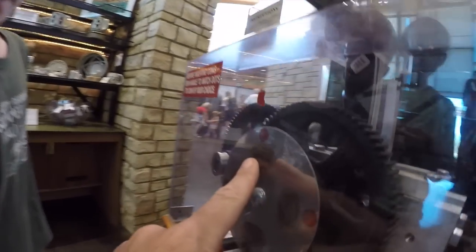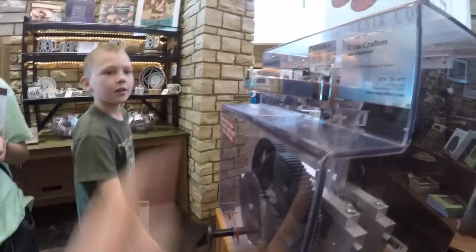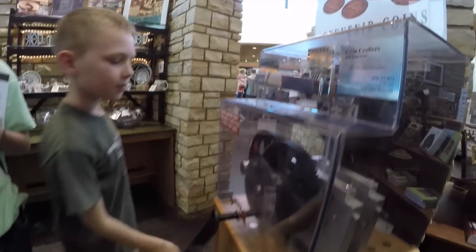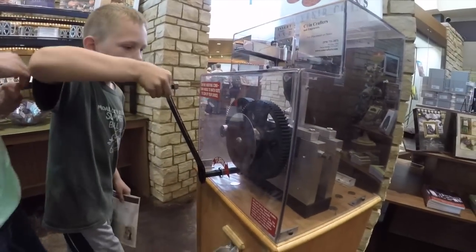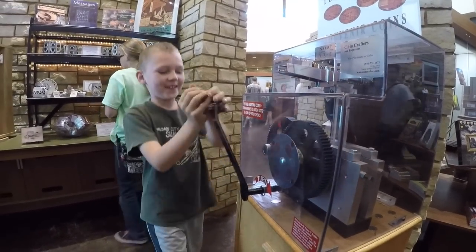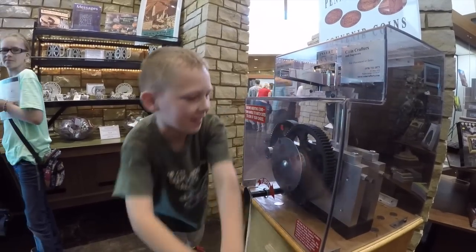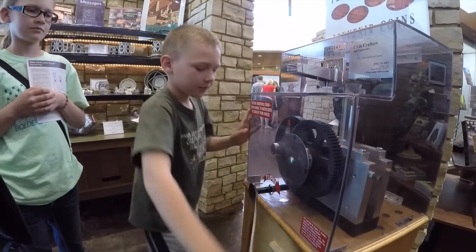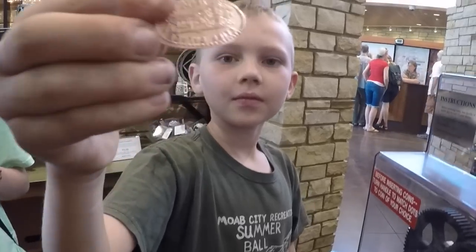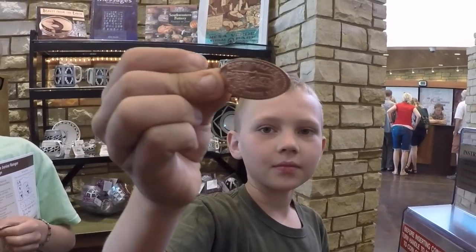Yeah, you turn this handle — push that in and then crank it. It gets hard. So it's smashing your penny right now. That's cool — it came out upside down! Awesome blossom. Cliff Palace.